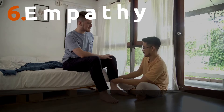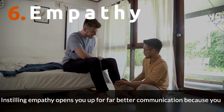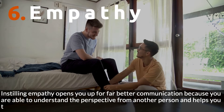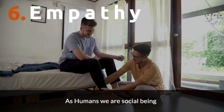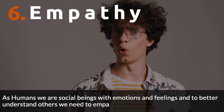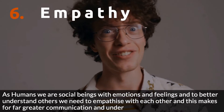Number 6: Empathy. Instilling empathy opens you up for far better communication because you are able to understand the perspective of another person and helps you to act, feel, and think as if you are them. As humans we are social beings with emotions and feelings, and to better understand others we need to empathize with each other — this makes for far greater communication and understanding.